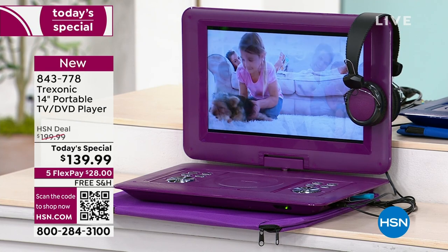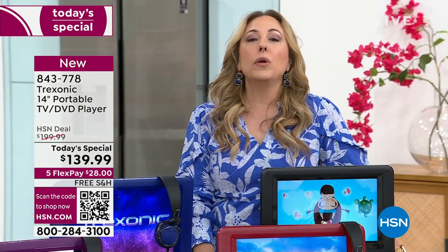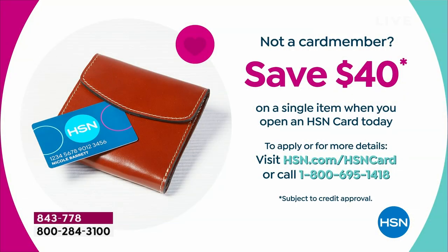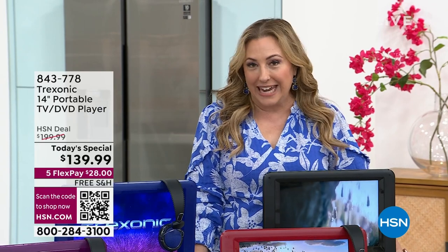If you've got $28 available on any major credit card, we will send this to you — the shipping and handling is free. With our HSN card, if you're a new card holder today and you apply and are approved, we are including a $40 coupon that you can take off of the Today's Special, making it under a hundred dollars at $99.99. Go to hsn.com to get your card, or call 1-800-695-1418. No annual fee for the HSN card, and you get lots of benefits — extra flex payment on jewelry, fashion, and beauty, VIP savings, and lots of coupons moving forward.